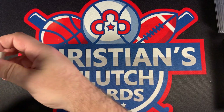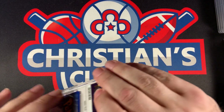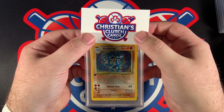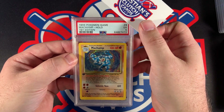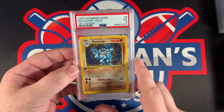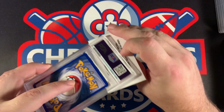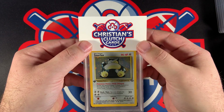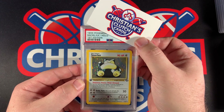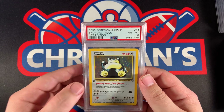Let's see what the first edition cards are. We've got a Snorlax — I think we're going to save that one for last. We've got a Machamp first edition holo, and this one came back as a PSA 5. PSA 5 on the Machamp first edition holo — a little lower than I thought before sending it in. Last but not least is the Snorlax first edition, and it is a PSA 8. Not bad for the Snorlax.